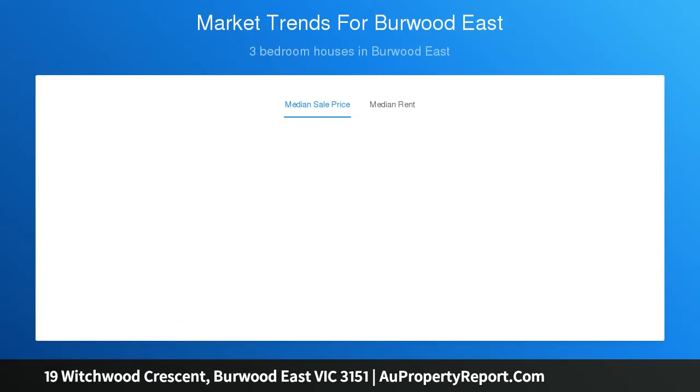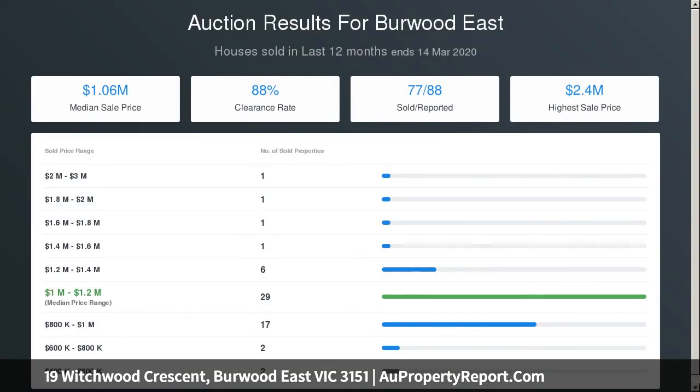Just moments to Burwood One Shopping Centre, No. 75 Tram, Highbury Park, Burwood Heights Shopping Street, Deakin University, VLC and Forest Hill Chase.